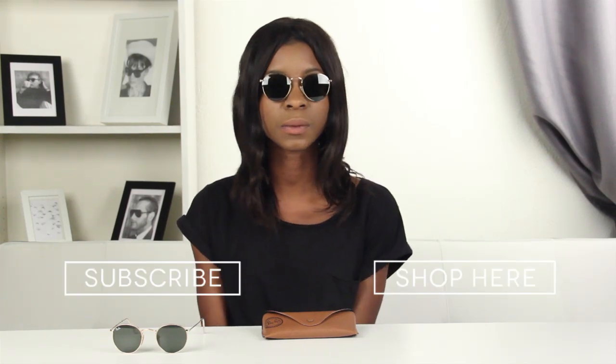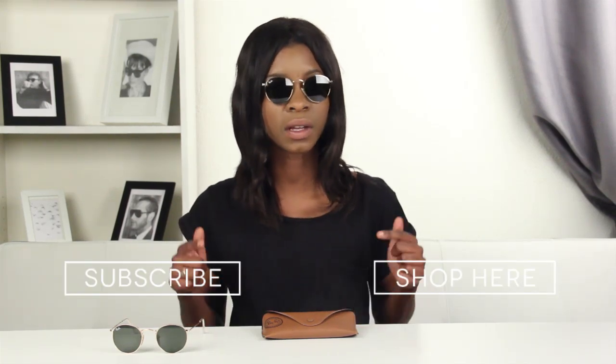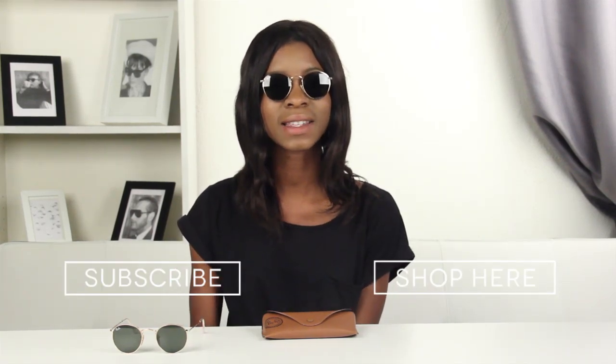To shop this look just head to our website, and don't forget that you can also subscribe to our YouTube channel by clicking on the links below. That's it for today guys, thanks for watching.